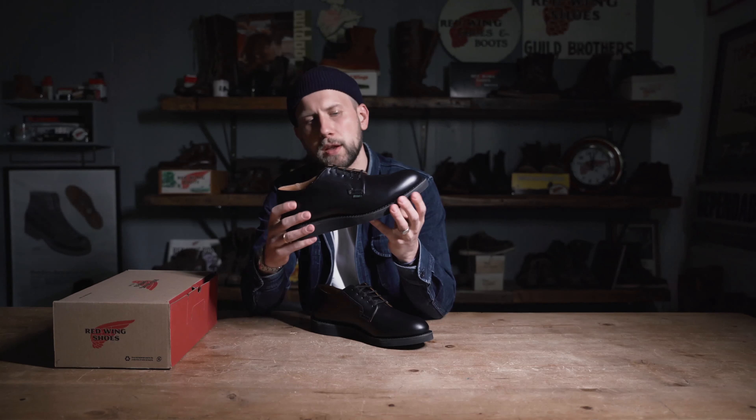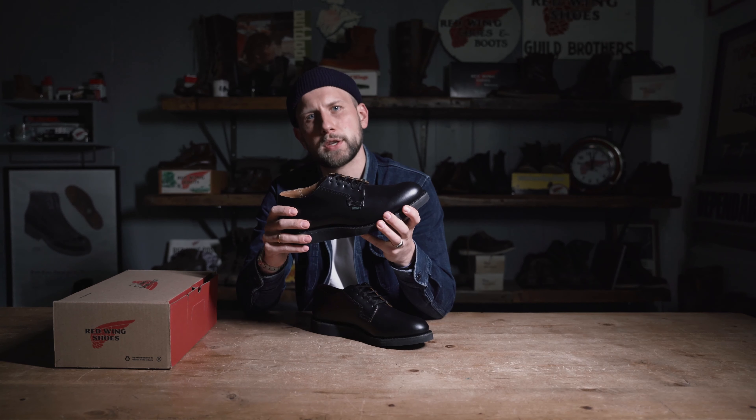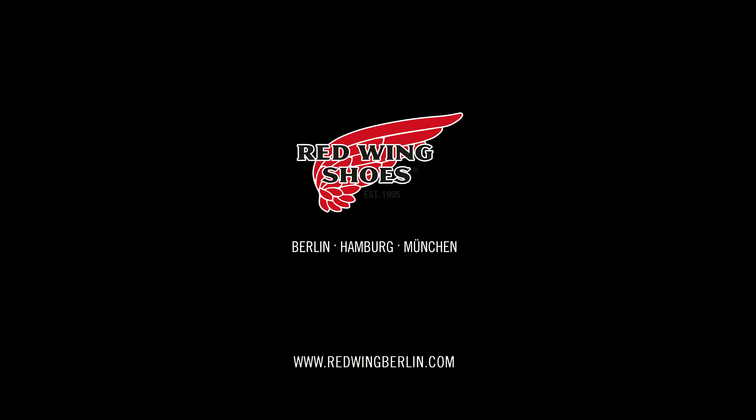This monochrome oxford is beautifully balanced with the highly polished black chaparral leather and the comfortable black Cushing Crab outsole. The upper is still being tanned in the company-owned SP Foot Tannery, and this shoe is Goodyear welted. This means you can resole them at any of our stores.